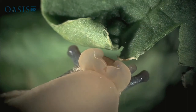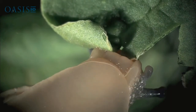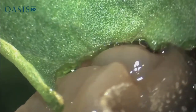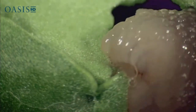Snails feast on leaves and plant matter with a powerful radula, a tongue-like appendage with thousands of tiny teeth. When a snail is feeding, the scraping of its radula is sometimes audible, if you listen closely.